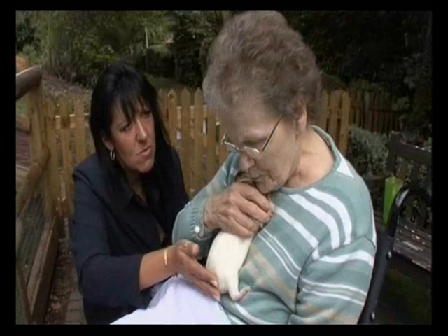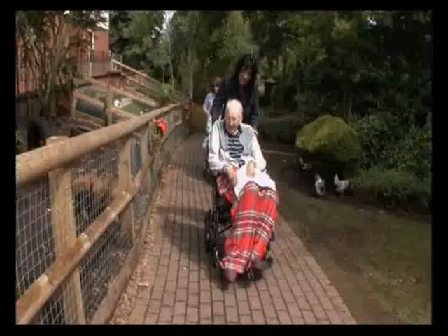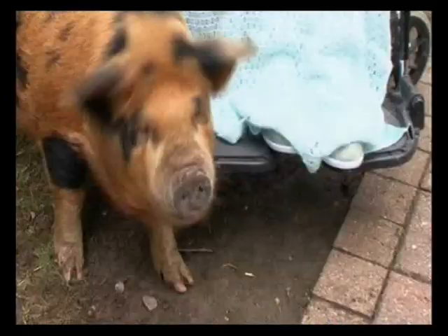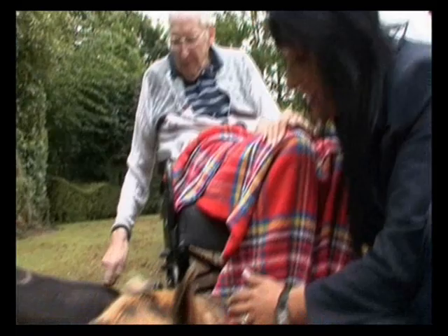We've got staff here that are totally committed, which makes it work — not only looking after the residents but also doing the therapy side, which is pet-assisted therapy. These pets are not only good company, they're doing the residents the world of good. They're physically moving more. People who are wheelchair-bound are far more active; they're moving their legs stroking the pigs, reaching out with their arms and hands, trying to feed chickens, and handling rabbits. There's a far more physical change in the building.